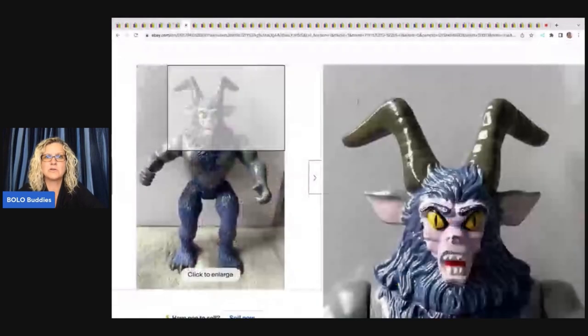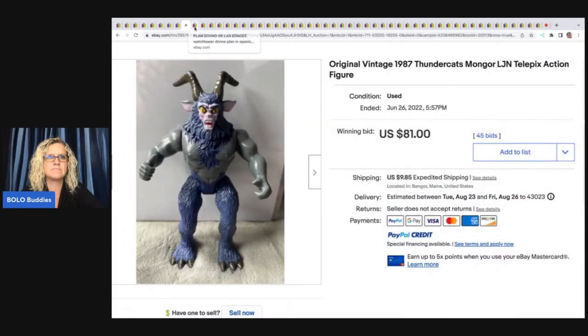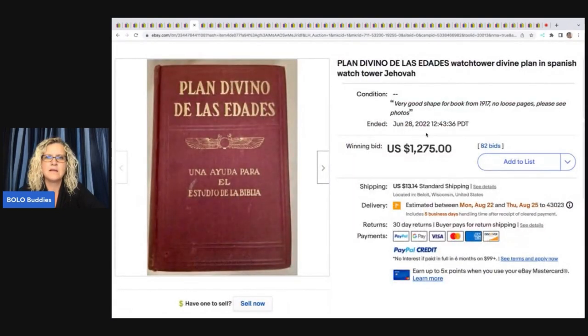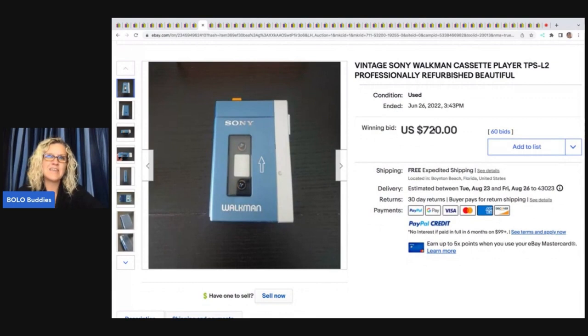Vintage 1987 Thundercats Mongor LJN action figure sold for $81 plus shipping. Plan Divino de Los Edis — a watchtower divine plan book in Spanish — sold for $1,275 plus shipping.